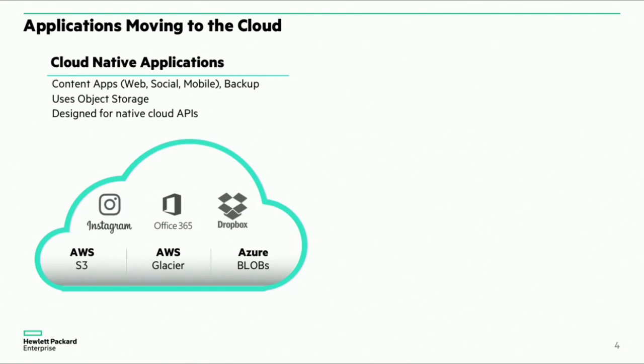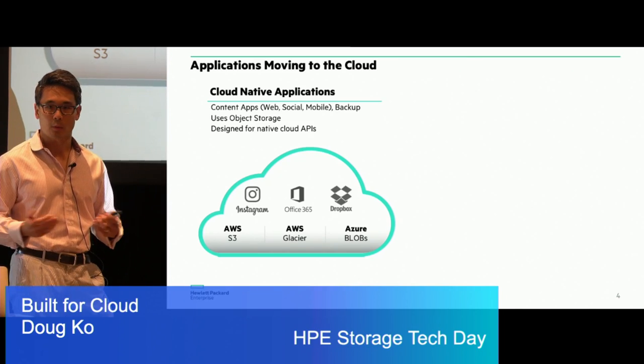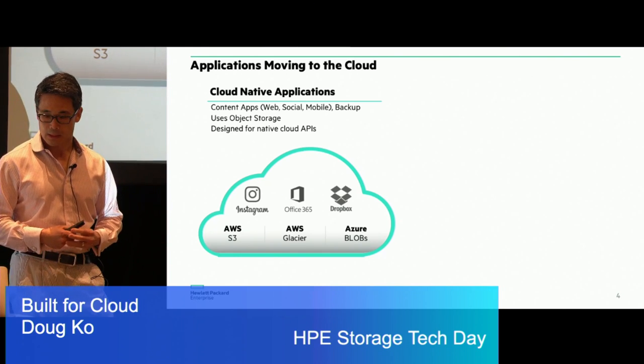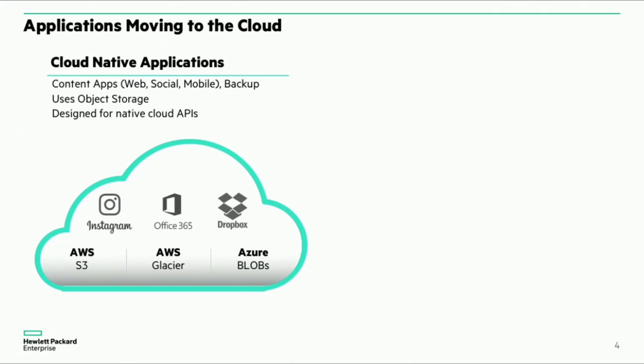There's already some talk around leveraging the cloud and the type of storage available in the cloud today. I'd like to separate the world into two types of applications moving to the cloud. The first is cloud-native applications — built from the ground up to use the cloud using cloud-native APIs. It could be things like Office 365, productivity apps like Dropbox, or consumer applications like Instagram and Facebook. They've all been built from the ground up and leverage, from a storage standpoint, primarily object storage such as S3, Azure Blobs, or Glacier. Another area from an enterprise standpoint that leverages object storage is backup.